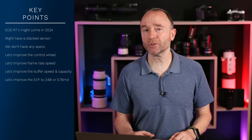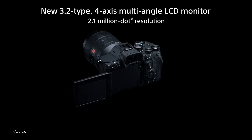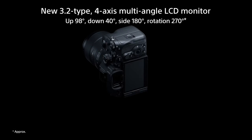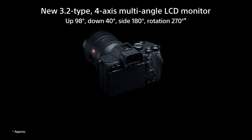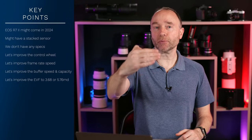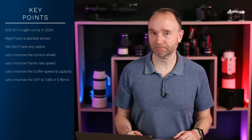And the LCD — while the resolution is okay at 1.62 million dots, that's great. But for wildlife photographers, especially those shooting with super telephotos, give us a four-axis LCD like Sony did with the A7R5. Shooting wildlife, this would be a great boon, especially with a super telephoto like the 100-500 or the 200-800, where you can bring that LCD out so you're looking down the barrel of the lens to make life a little bit easier.